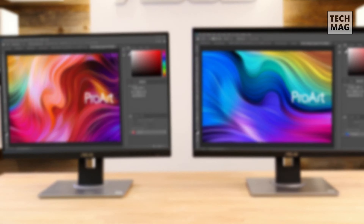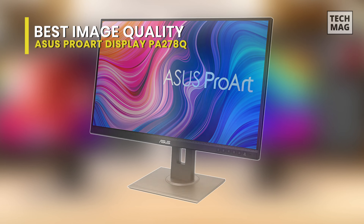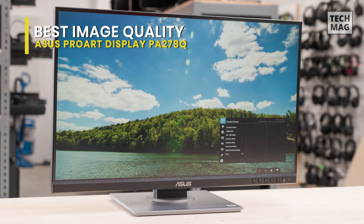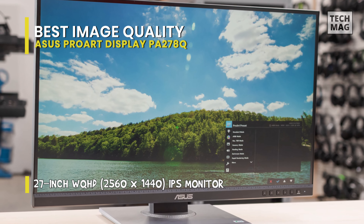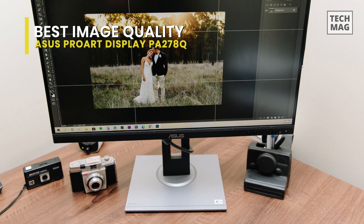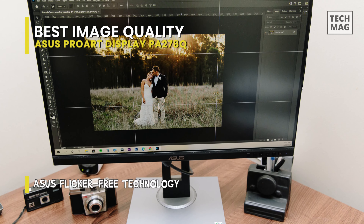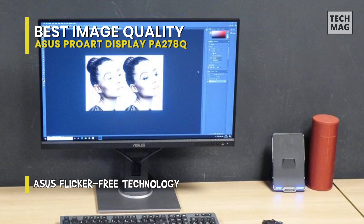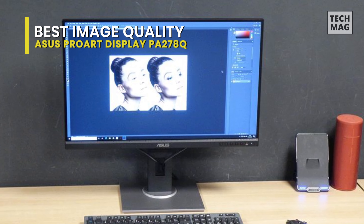The ASUS ProArt Display PA278QV monitor isn't the sexiest looking display due to its practical design, but its true beauty is on the inside. The 27-inch display doesn't just utilize IPS screen tech — it's also able to display nearly 100% of the sRGB and REC 709 color spaces. What's more, its factory color-calibrated Delta-E under-2 color accuracy guarantees spot-on colors right out of the box. However, it can't display a broad color gamut and doesn't support HDR.